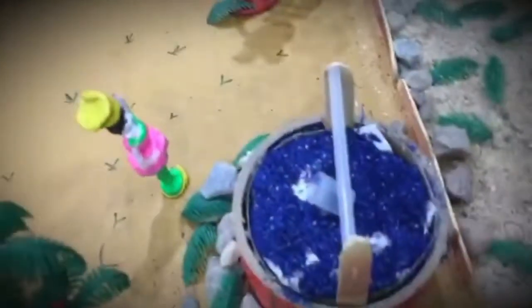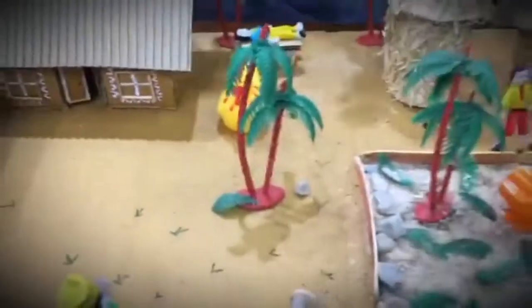This is a lady coming to fill water. This is a hen. This is my old village — do you like it? Bye, thank you.